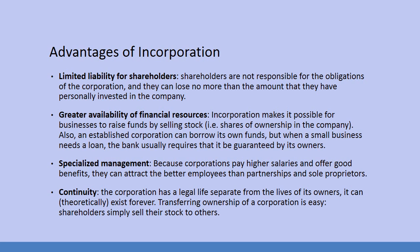There is greater availability of financial resources. Incorporation makes it possible for businesses to raise funds by selling stock — shares of ownership in the company. An established corporation can also borrow its own funds, whereas when a small business needs a loan, the bank usually requires that it is guaranteed by its owners. Specialized management: corporations pay high salaries and offer good benefits, which helps them attract better employees than partnerships and sole proprietors. There are some incredibly well-known managers in top corporations.